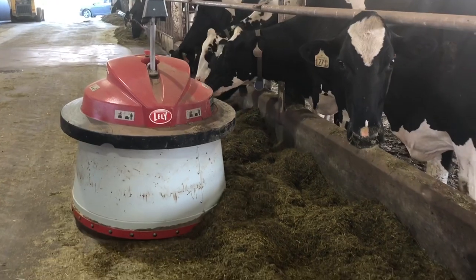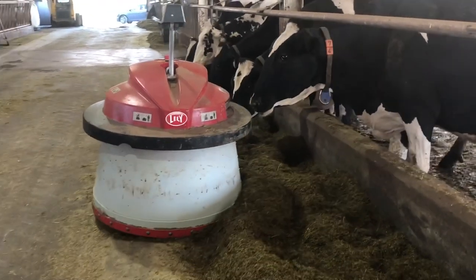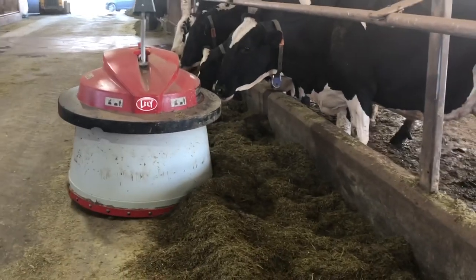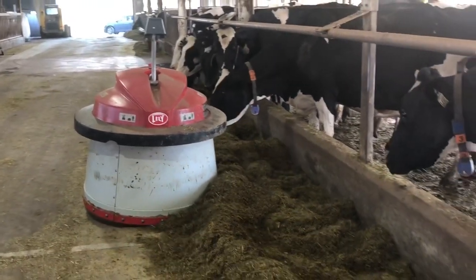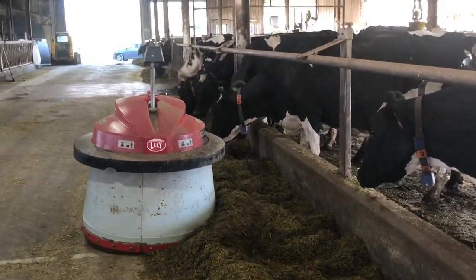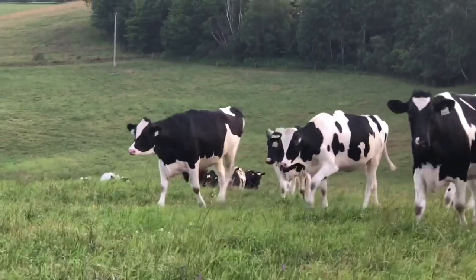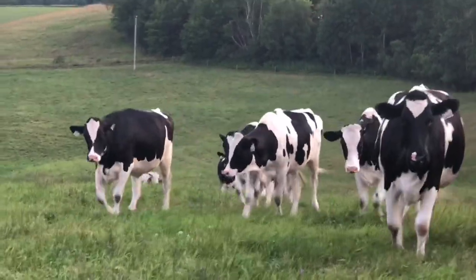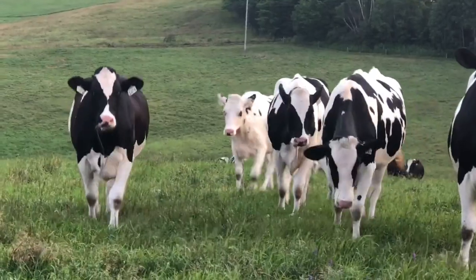Throughout the day, feed is pushed in every two hours with an automatic feed pusher. It's sort of a robot that keeps fresh feed in front of the cows all day and all night whenever they want to eat. In the summer, there are less rations to make each day because the heifers are on pasture from May until late September, early October.